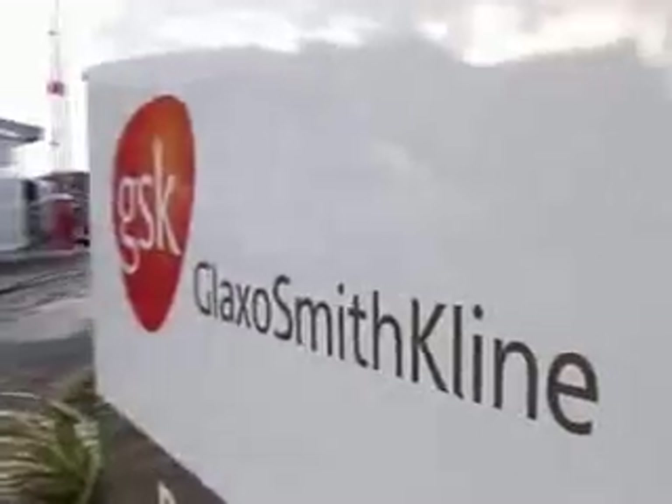My name is John. I'm a process engineer for GlaxoSmithKline based in London. GlaxoSmithKline develops new drugs and manufactures them.